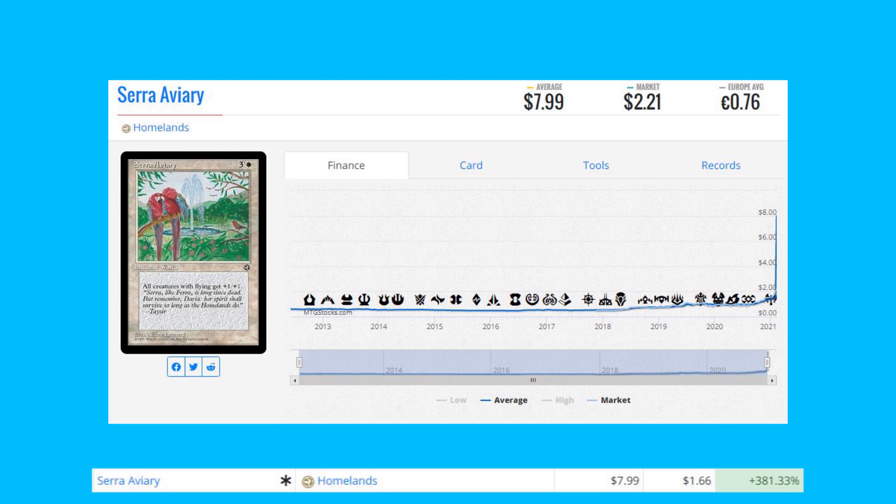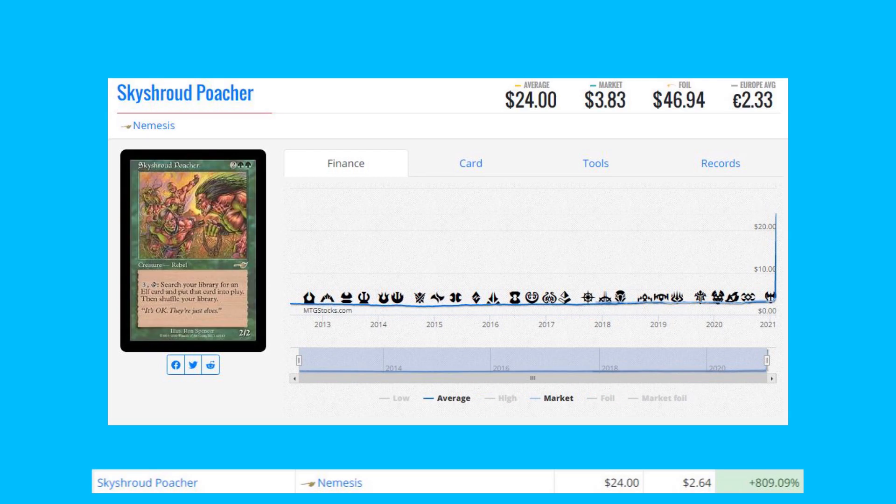Serra Aviary from Homelands — another Reserve List card, up 381% from $1.66 to $7.99. Homelands — they said it was printed to oblivion, but it's starting to get really hard to find these copies out there in the wild.